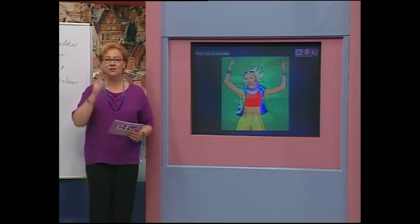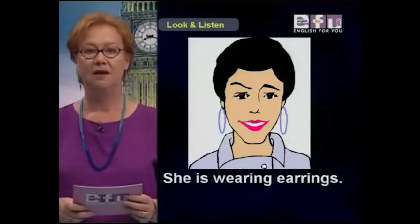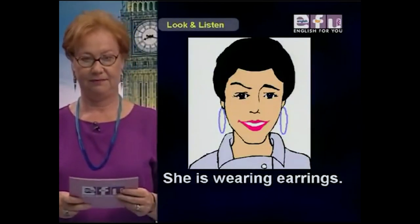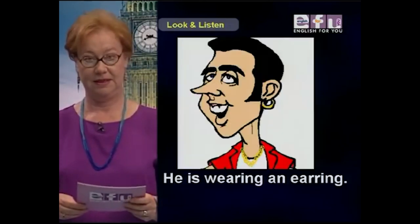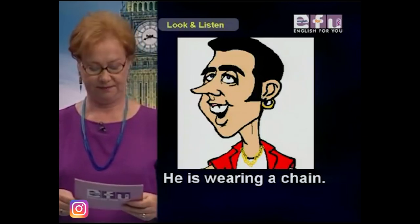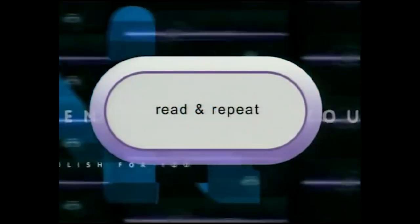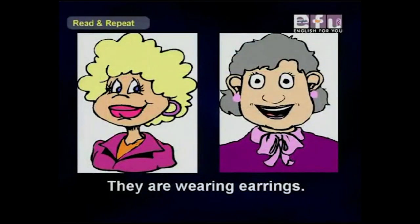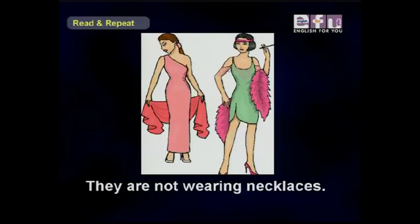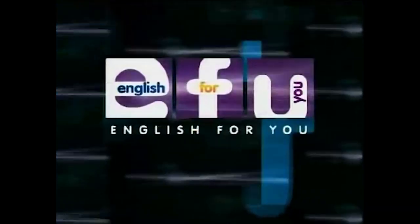Now it's time to look and listen. She is wearing earrings. She is wearing earrings — she isn't wearing a necklace. He is wearing an earring. He is wearing a chain. They are not wearing nose rings. They are wearing nose rings.